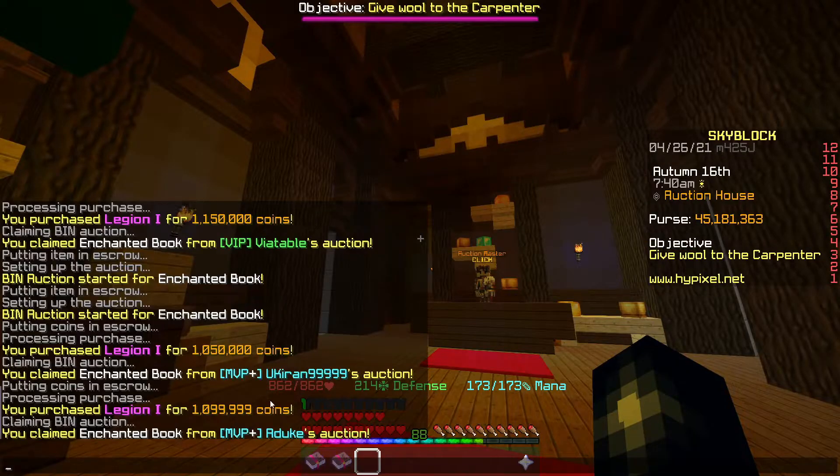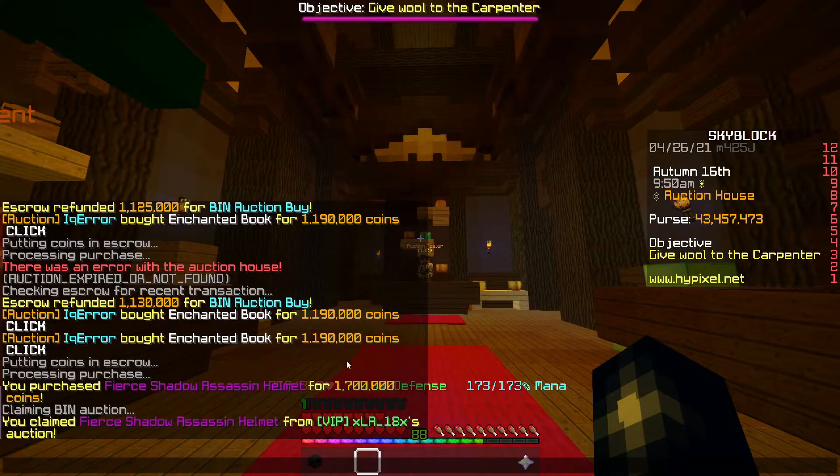We've picked up 2 more Legion books — one for just under 1.1ml and one for 1.050ml. They're going back up for 1.19ml. We've also picked up another Shadow Assassin helmet for 1.7ml; they're going for roughly 1.8ml, so we're going to put that up for 1.795ml.